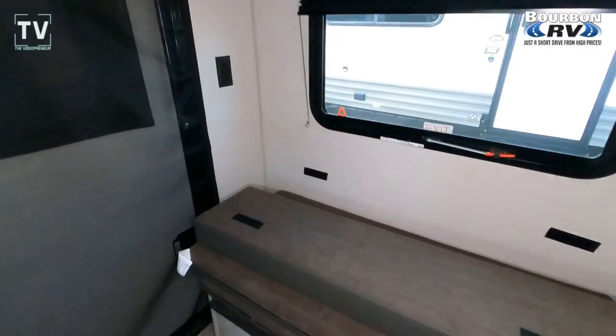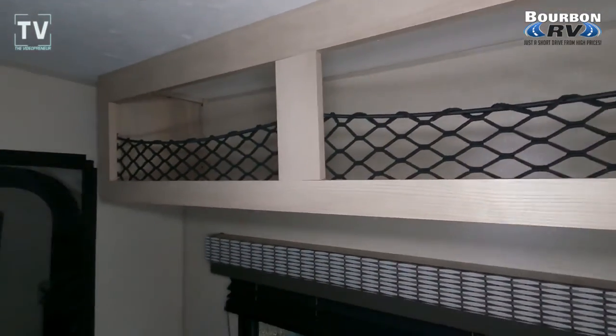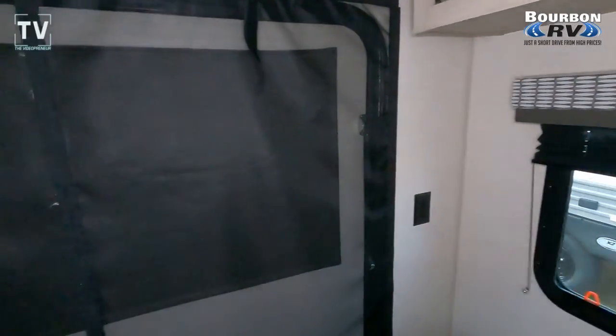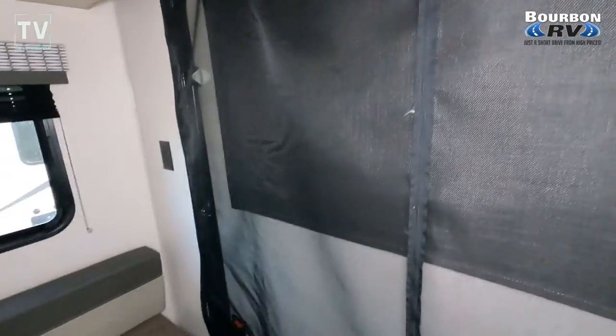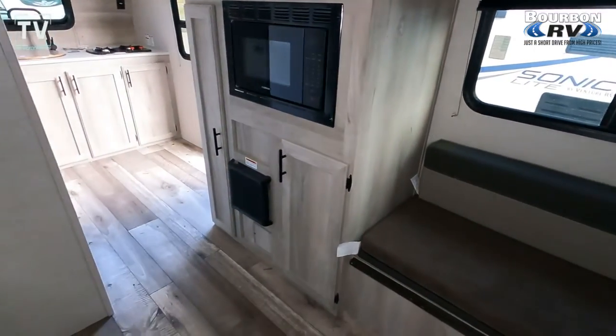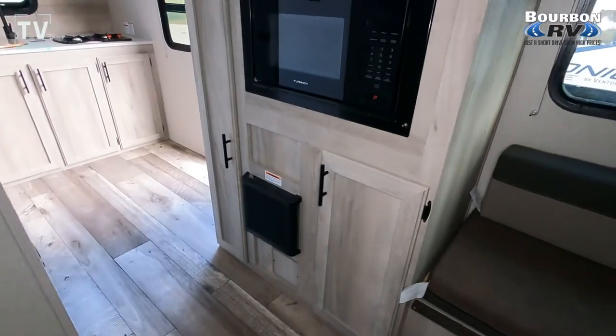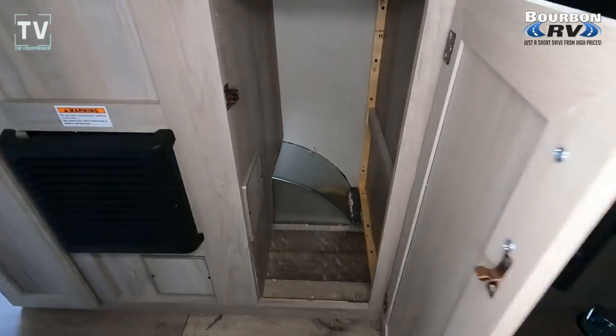Now you can see the rear hatch and the bench. This isn't a fold — you put a platform in, and then this is the sleeping area. We have a screen here when you open up the hatch and the sleeping area. And then you have the entertainment area as well as more cabinet space, so there's plenty of cabinets and drawers.